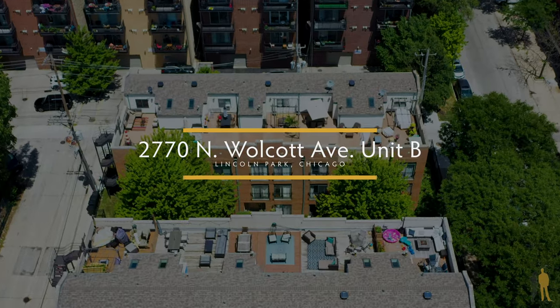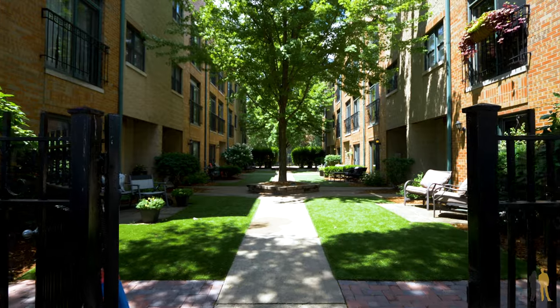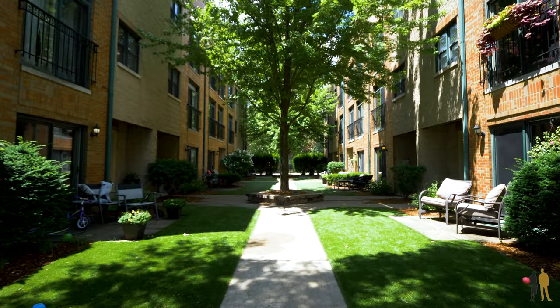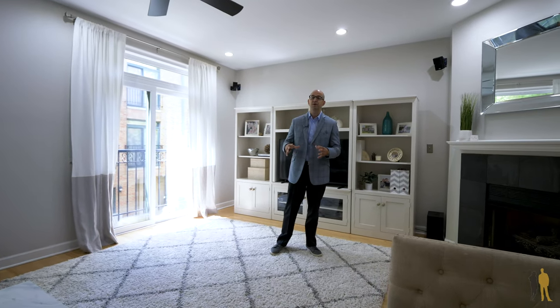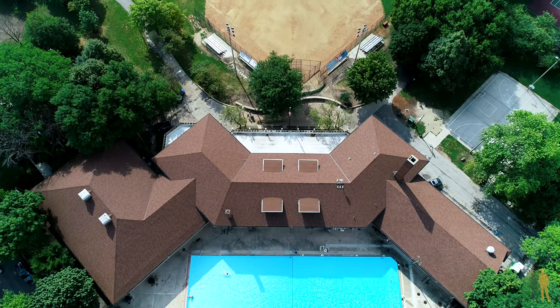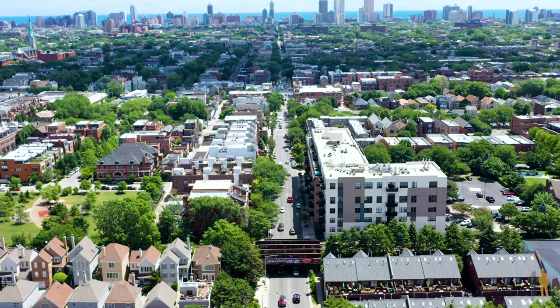Welcome to 2770 North Wolcott, Unit B. This is a 10-unit townhome development that's fenced in with an unbelievable courtyard. You are four blocks away from Blue Ribbon-rated Prescott School, in the top-rated Lincoln Park High School District, and super close to Hamlin Park, Roscoe Village, and everything in Lincoln Park.